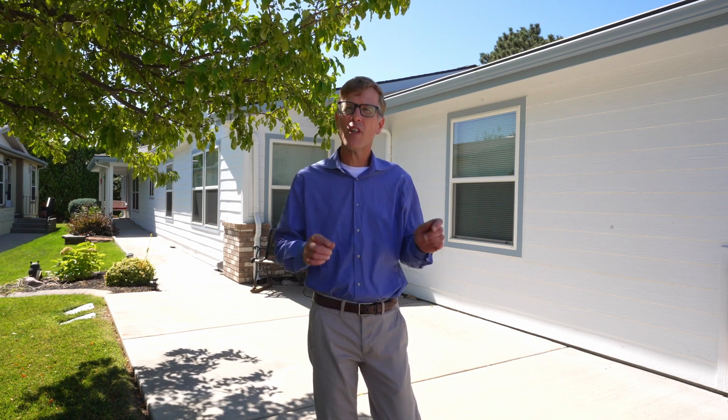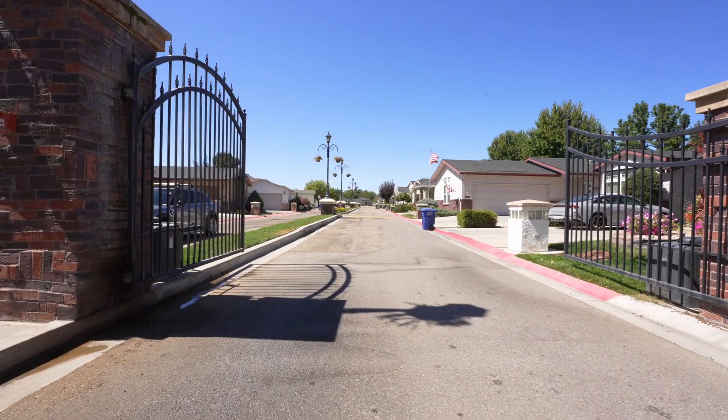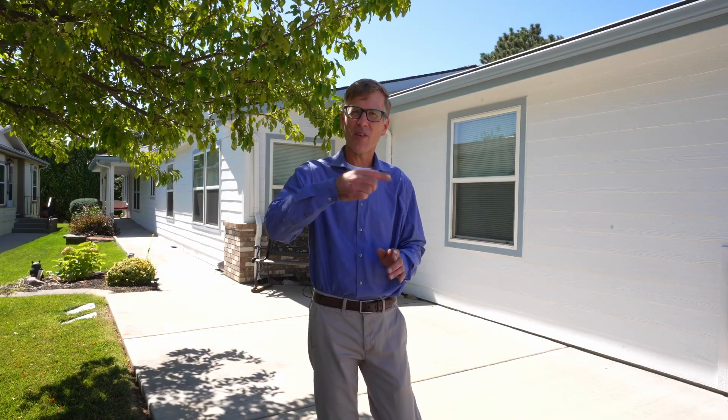Are you looking for a home in a 55 plus community? Well search no further. This three-bed, two-bath home in highly coveted Brookview is available today. Let's go take a look.